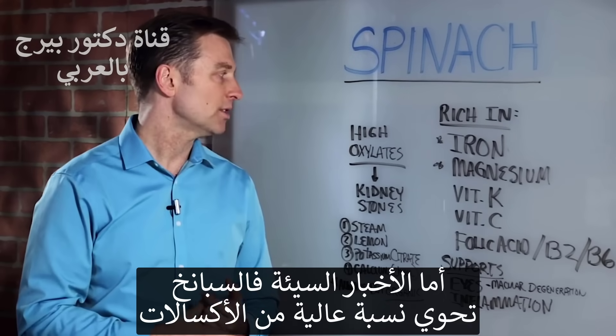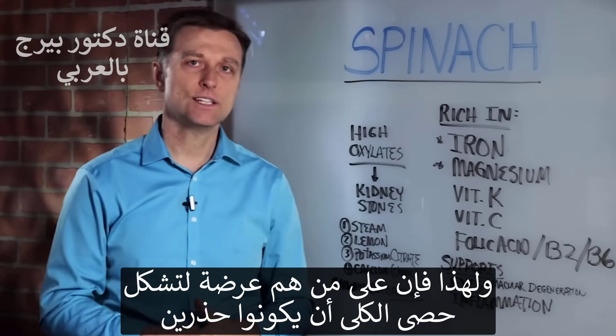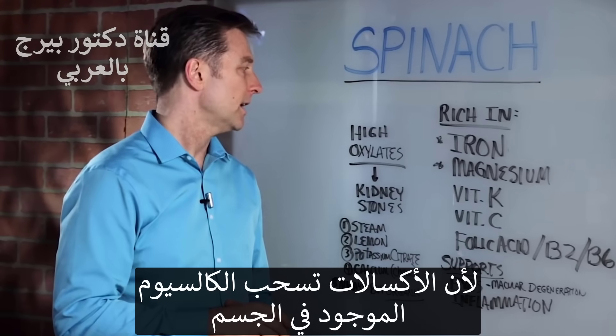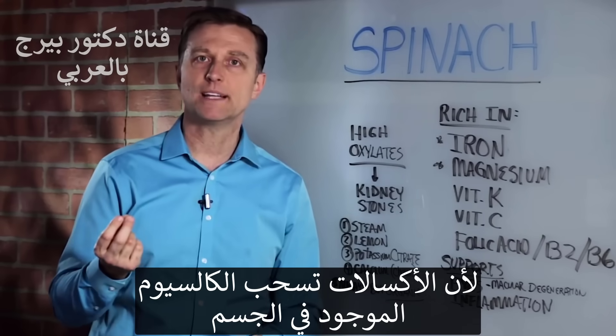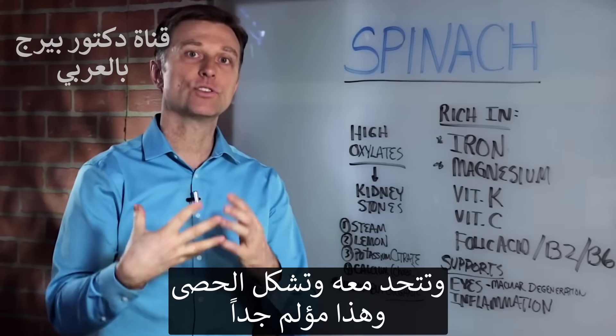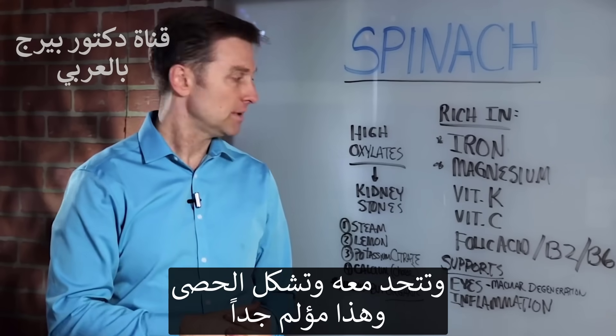The bad news — it's loaded with oxalates. And if you're predisposed to kidney stones, you've got to be cautious because oxalates are certain things in the body that will start to pull calcium, combine, and create stones, and that can be very painful.